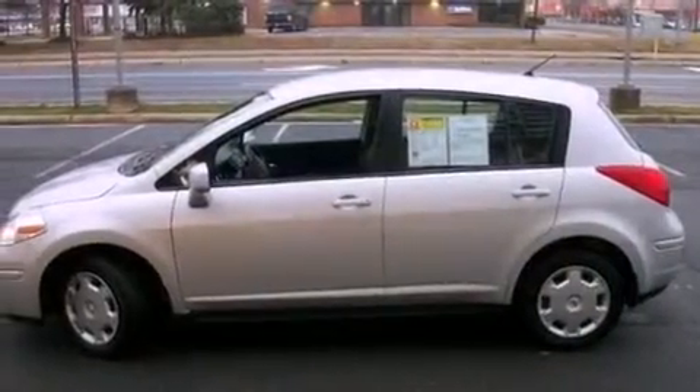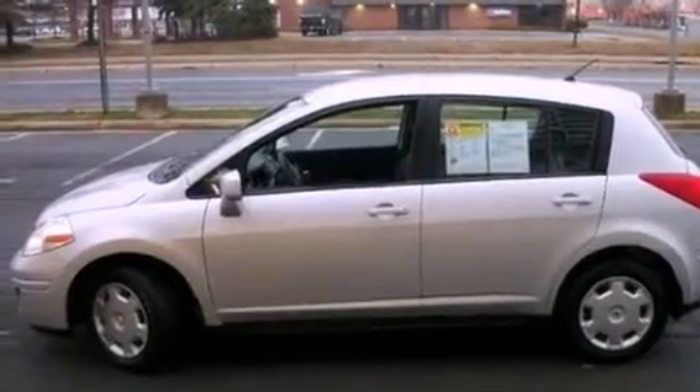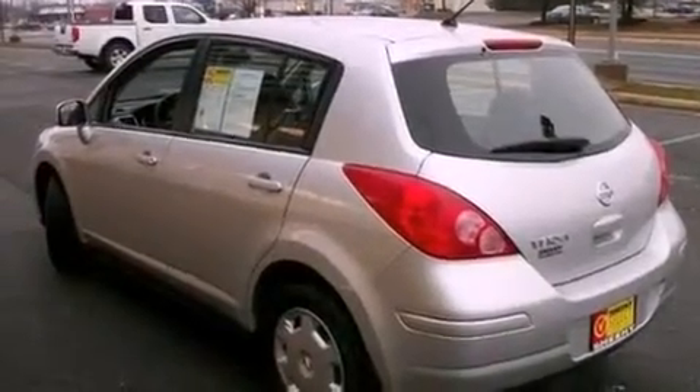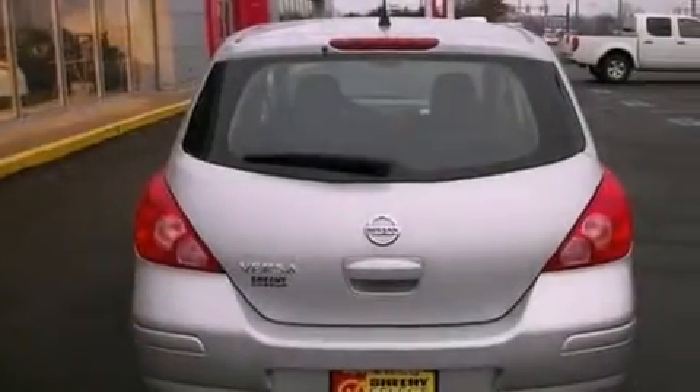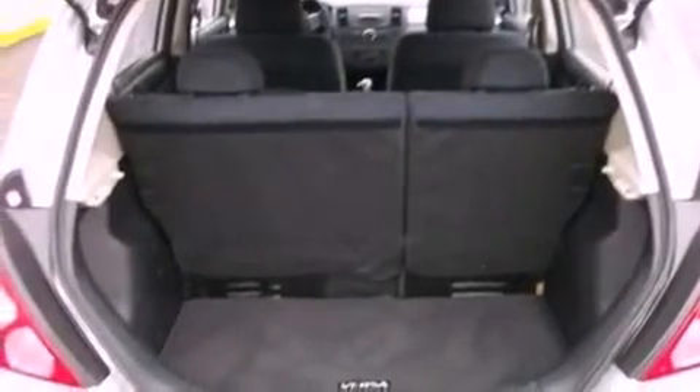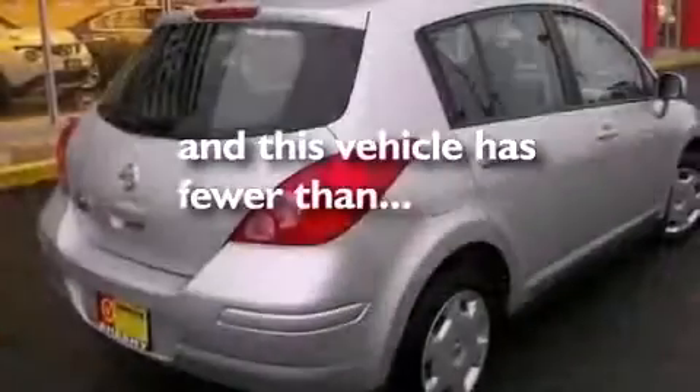Features include a low tire pressure indicator, air conditioning, a power rear lift tailgate, a CD player, a passenger side vanity mirror, an engine immobilizer theft deterrent system, rear curtain airbags, rear seat child-proof door locks, and this vehicle has less than 45,000 miles.